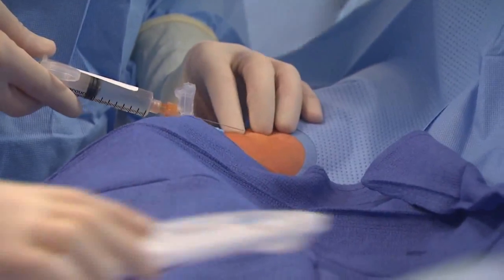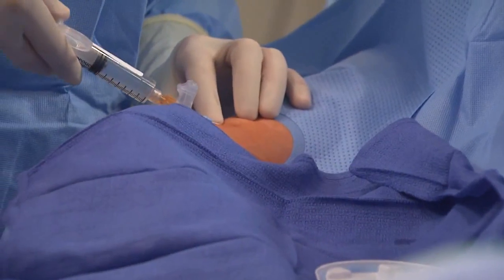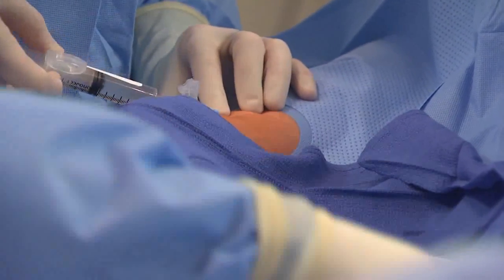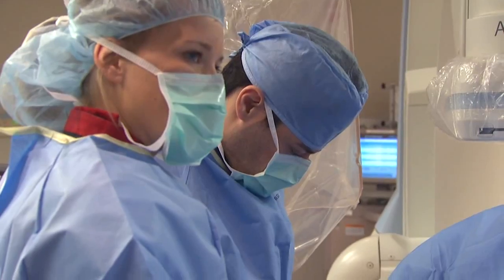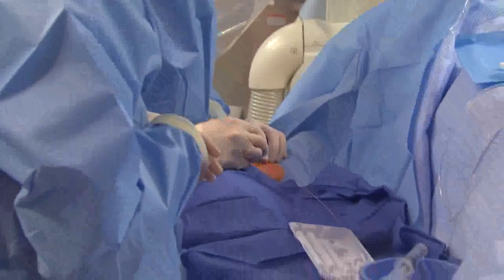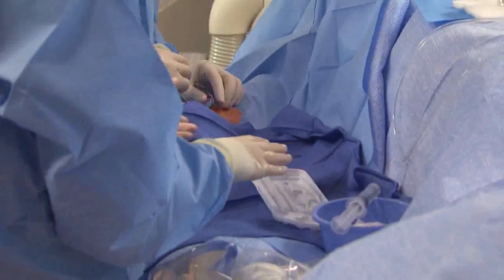We will access the right wrist — there is a radial artery, which is one of the two major arteries that feeds the hand with blood flow. We will place a catheter that reaches the heart and take pictures of the heart arteries by injecting dye in them. We have previous pictures that we will compare them to.